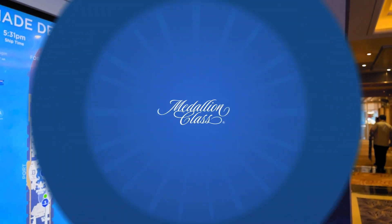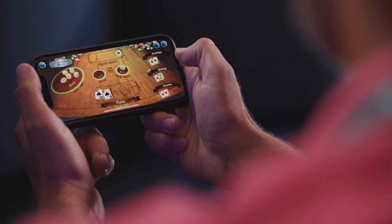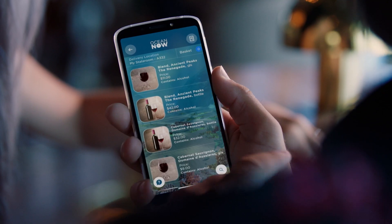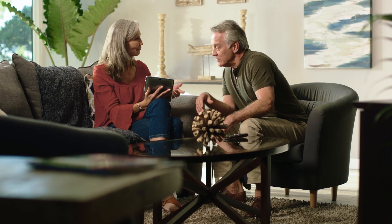Here's what to do. First, use your smart device and download the Medallion Class app. This app helps enable lots of cool Medallion Class features — you'll be really glad you have it. Enter your booking number to log in.